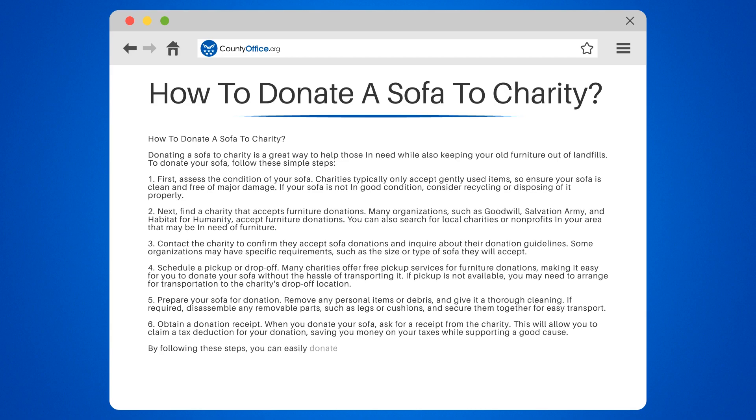By following these steps, you can easily donate your sofa to charity and help make a difference in your community.